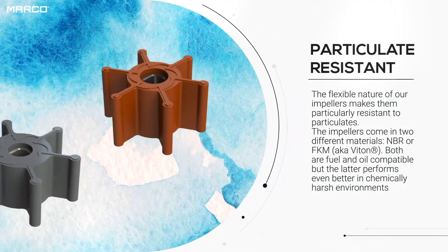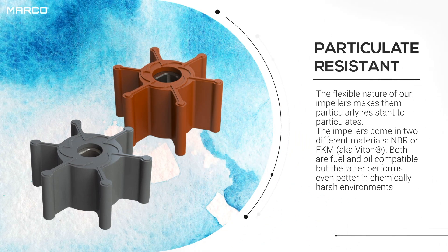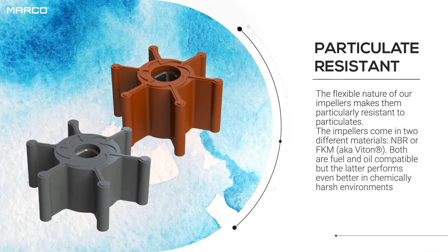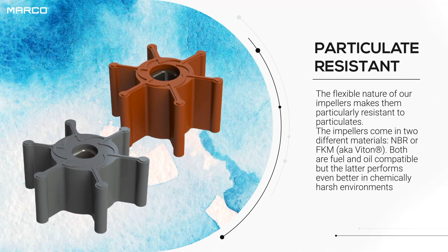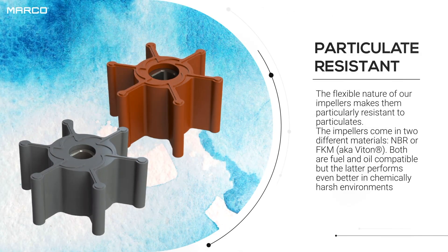The high quality material of Marko flexible impellers guarantees great performance even with small impurities and particulates in the fluid. Both NBR and FKM impellers are available to meet every requirement and to be compatible with both diesel fuel and oils.